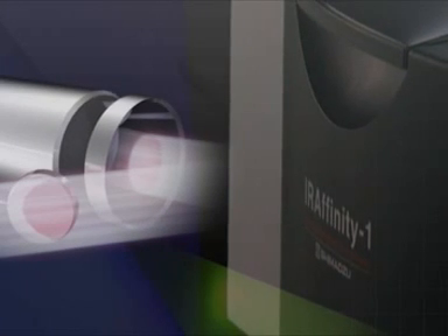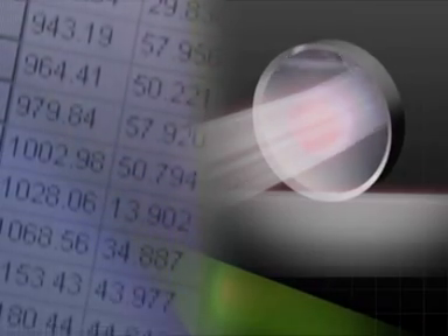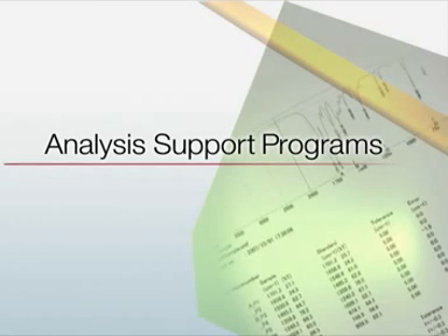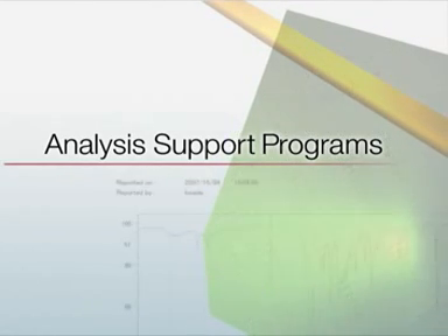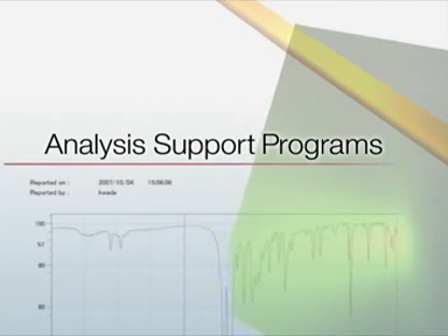From basic infrared analysis to measurements using sophisticated software functions, IR Affinity-1 ensures sample measurement is simple and highly reliable. IR Affinity-1 provides data analysis support programs to help operators with limited experience in infrared analysis utilize all of its functionality via simple operations.